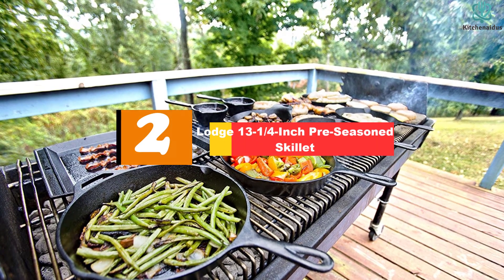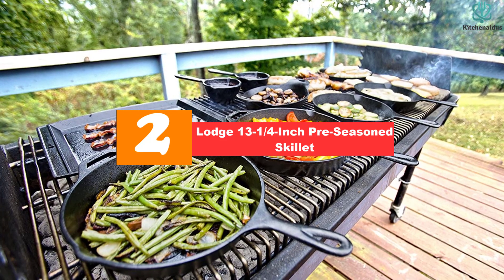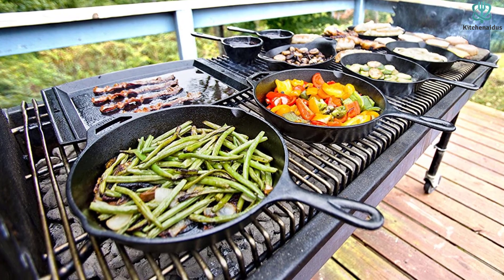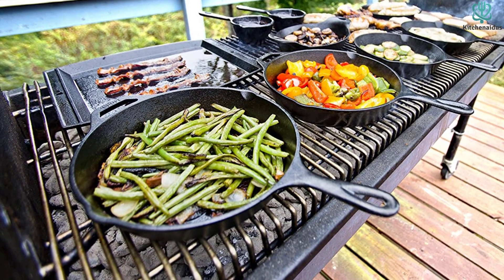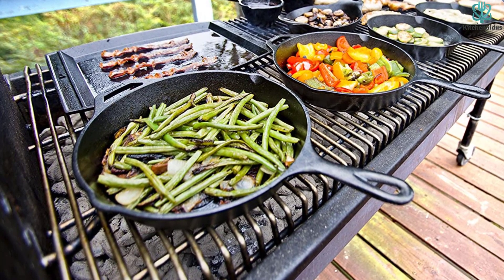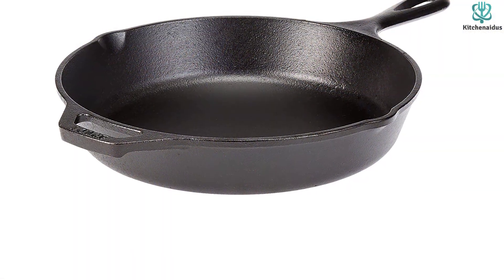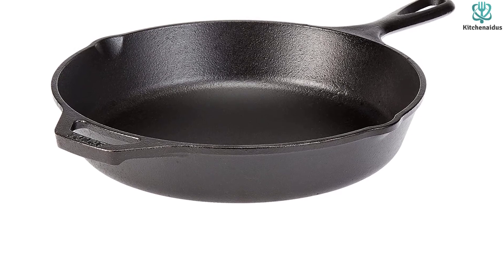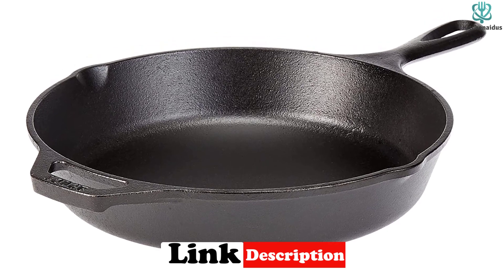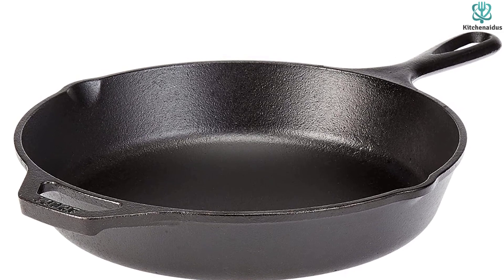At number 2, we have the Lodge 13-1/4 inch pre-seasoned skillet. Cast iron skillets are hardly just for the campfire — they can make a great steak and so much more in the kitchen, thanks to the fact that they can be moved from stovetop to oven, and no temperature is too hot for them to handle. The material is virtually indestructible and can last for generations if properly cared for. If you are going to invest in solid cast iron cookware, it's wise to look at Lodge, which has been making cookware that's been passed down from family to family since the 1890s.